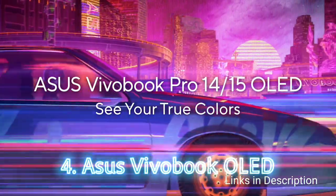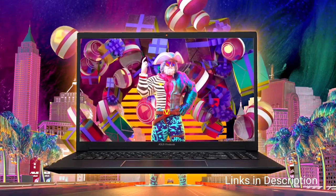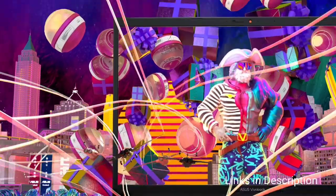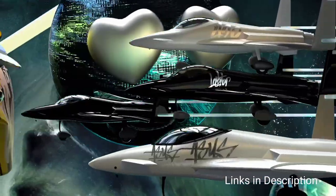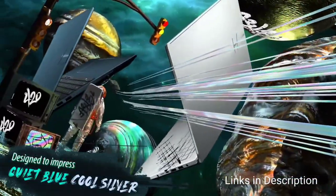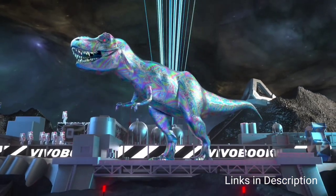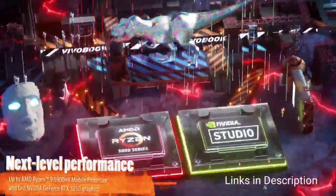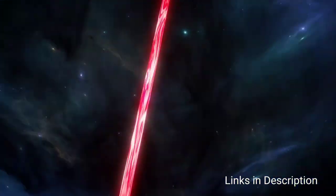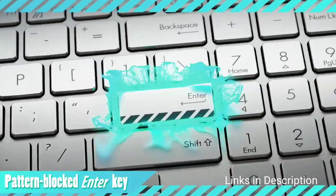Asus Vivobook 15 OLED. If you are looking for an affordable, user-friendly laptop under $1,000 or under 80,000 rupees with an OLED display, then the Asus Vivobook 15 OLED K513 is one of the best options available. It features a 15.6-inch Full HD OLED display with a stunning screen-to-body ratio. The device is powered by the latest 11th-generation Intel Core i5 processor delivering immaculate performance, with a clock speed of up to 4.7 GHz for tackling heavy-duty applications.